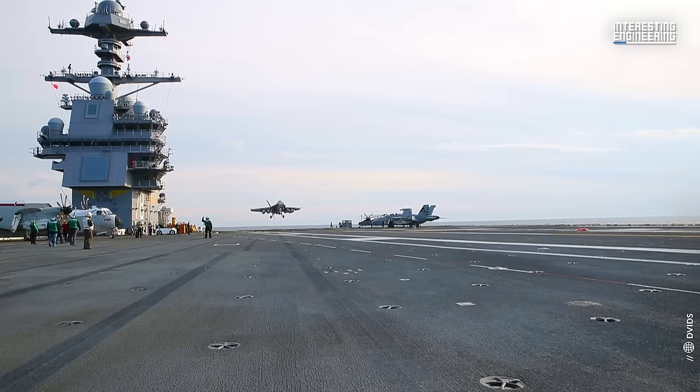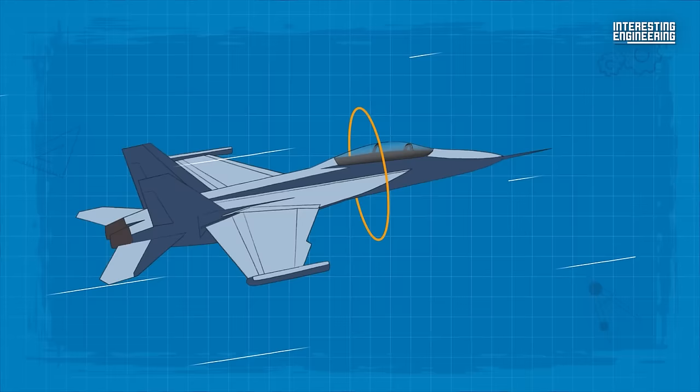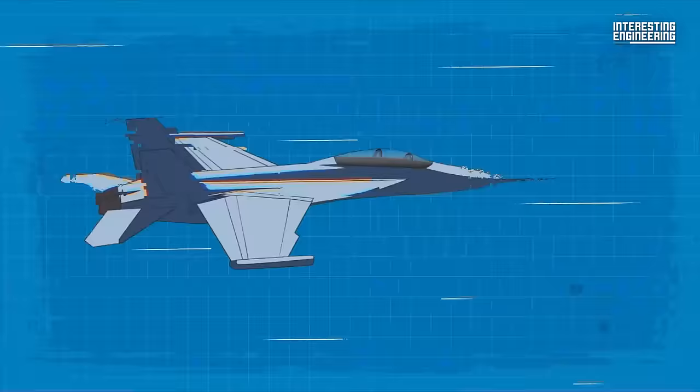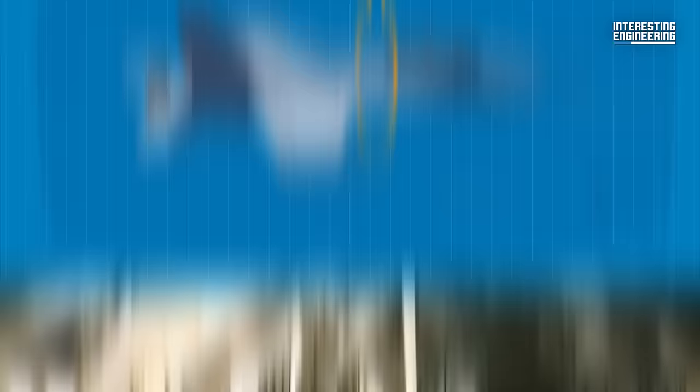The Growler, based on the proven FA-18F Super Hornet, was more than just a derivative — it was an evolution. The dimensions of the Growler reflect its expanded capabilities. It has a maximum takeoff weight of 66,000 pounds and a carrier landing weight of 48,000 pounds, an increase of nearly 3,000 pounds compared to the FA-18F. This increase in weight is largely due to the integration of advanced avionics and mission systems, transforming the aircraft into a formidable tool of warfare.